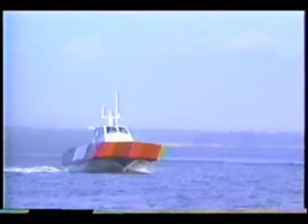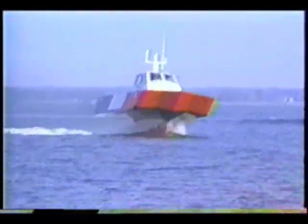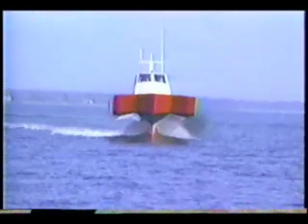As the vehicle speed increases, the automatic control computer commands the submerged foils to an angle where they generate lift, which makes the craft rise to a waterline on the slender strut. Advantages of the High SWAS hull form include reduced roll, pitch, and heave motions in rough water.